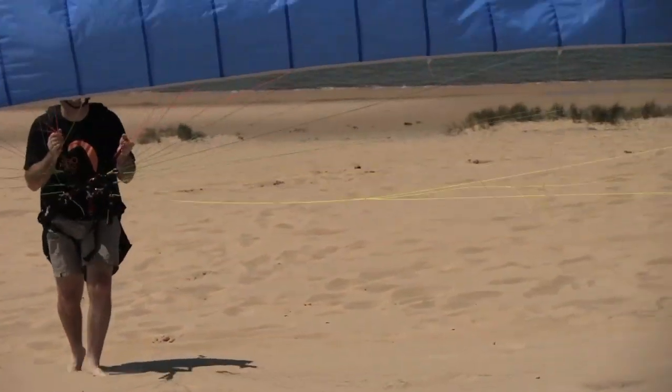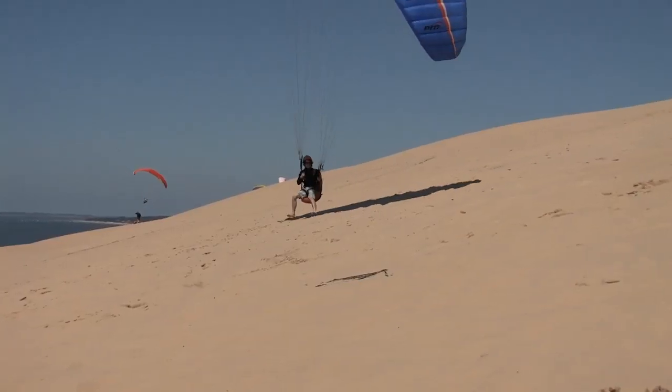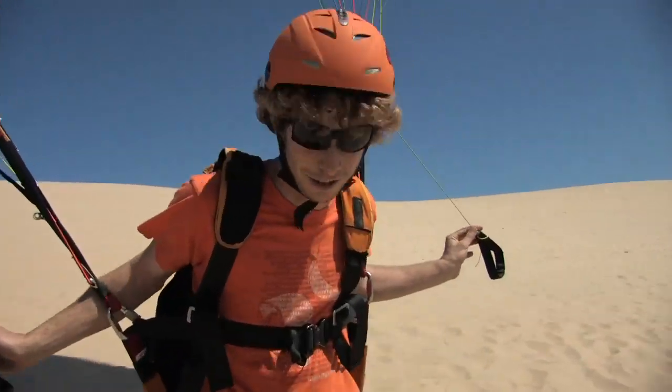So this is the Dune de Pila. It's on the west coast of France. It's super smooth air so it's easy to safely fly close to the ground. We can drag our feet, we can glide up and down along the sand and just play with the currents.